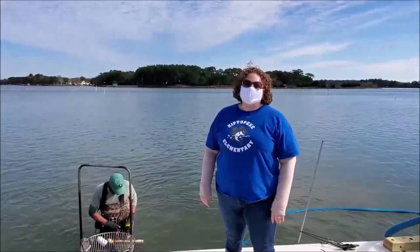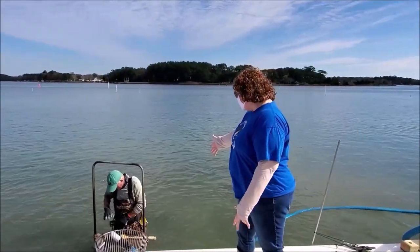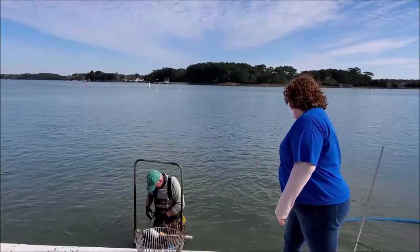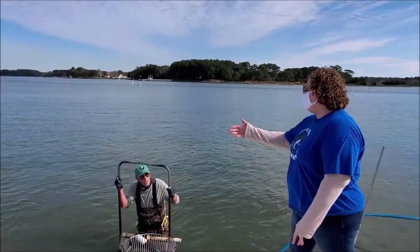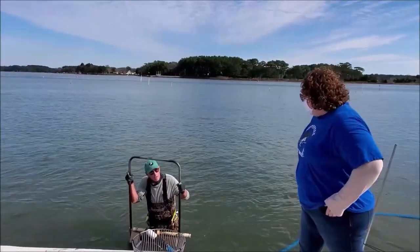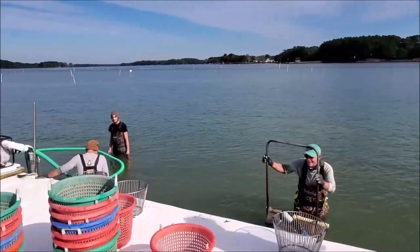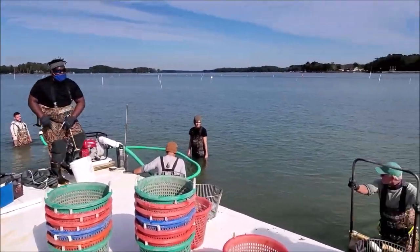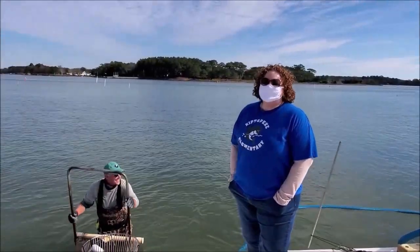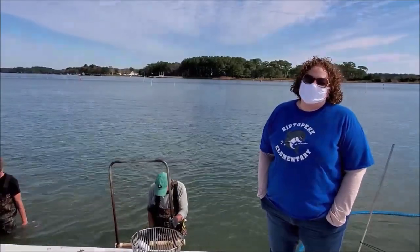Hey Kippers, it's Mrs. Halleck here. I am here at the mouth of Hungers Creek with Mr. Eddie Watts — he is the captain of this crew of watermen. How long have you been a waterman? About all my life. Wonderful. And this crew of gentlemen is your usual crew? Yes, ma'am. So we're going to learn a little bit more about harvesting clams today, Kippers, and we hope you enjoy our virtual field trip.